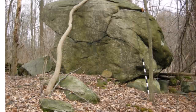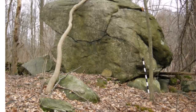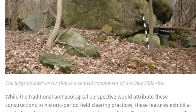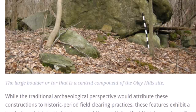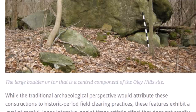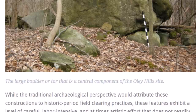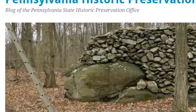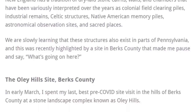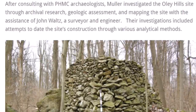Was that symbolic to an ancient culture? It could have been. There are signs that this boulder has been rocked back and forth and actually moved — I believe it's about 10 feet tall. While a traditional archaeological perspective would attribute these constructions to historic-period field clearing practices, these features exhibit a level of careful, labor-intensive, and at times artistic effort that does not readily conform to the idea that they were agricultural in origin. Is this really just a result of a farmer clearing his field? Some of the early attempts to assess these ruins in America were absolutely absurd.